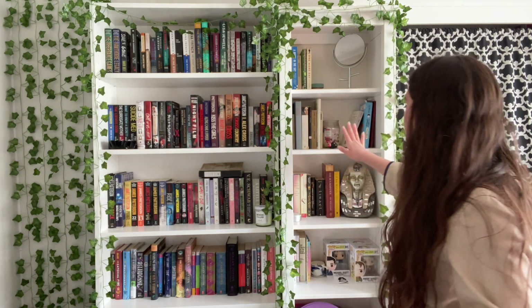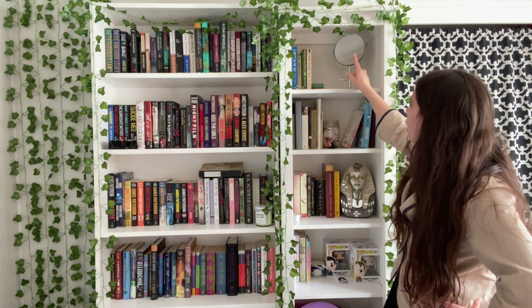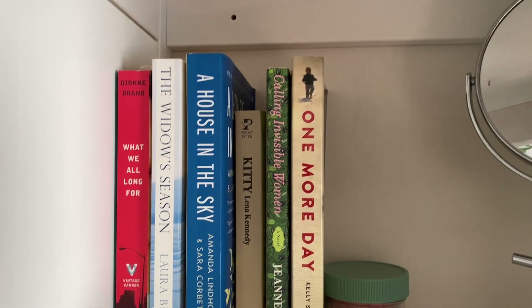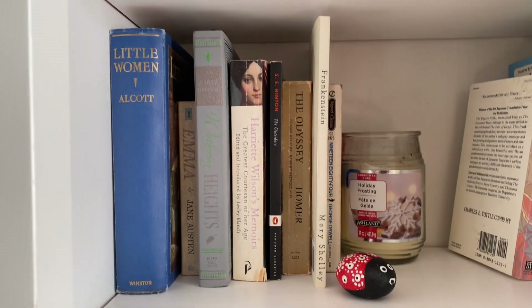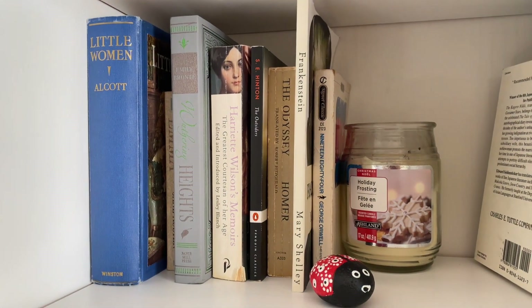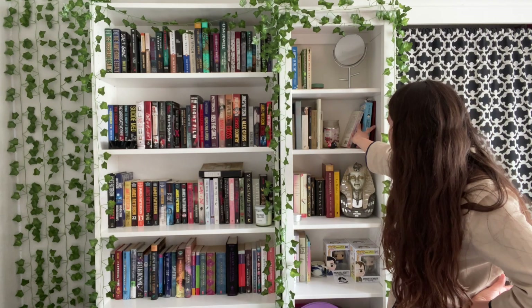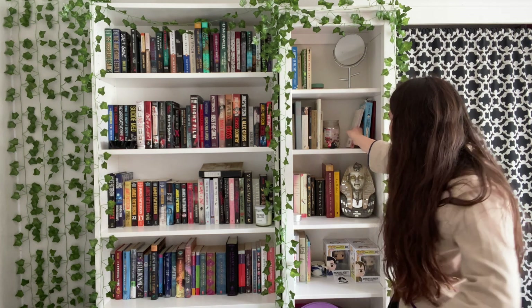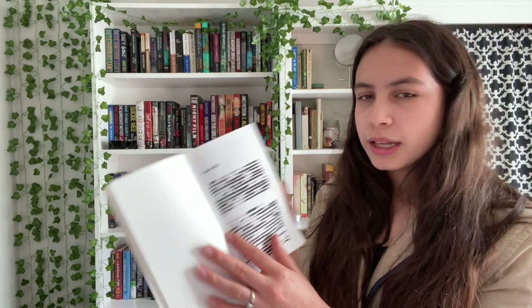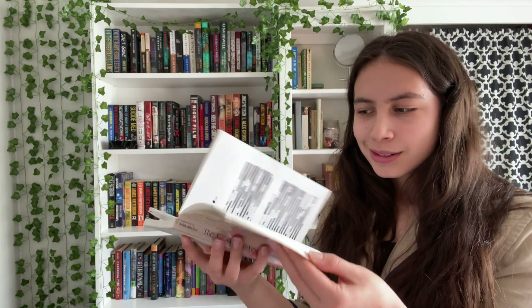Then we move on to the smaller bookshelf. On the top shelf I have kind of general fiction or women's fiction — stuff I didn't really know how to categorize. And then on the next shelf I'm super excited — I have my classics. I don't have that many yet, but hopefully I get more in the future. And then I have three poetry books, including one I listed as poetry because I started doing blackout poetry in it. It's not actually a poetry book, but I'm making it into one.